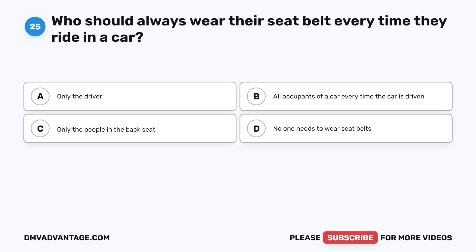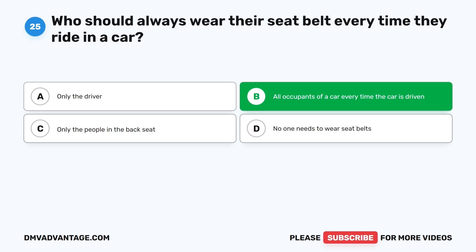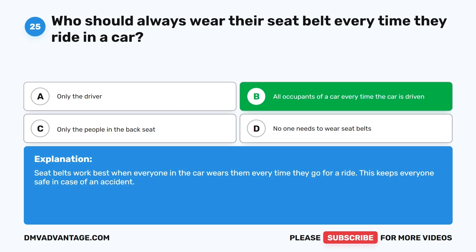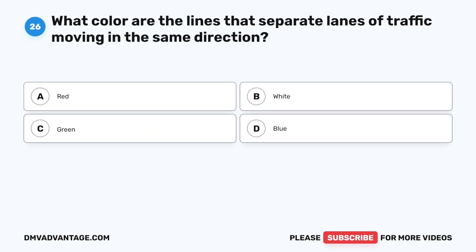Question 25: Who should always wear their seatbelt every time they ride in a car? A. Only the driver. B. All occupants of a car every time the car is driven. C. Only the people in the back seat. D. No one needs to wear seatbelts. The correct answer is B. Seatbelts work best when everyone in the car wears them every time they go for a ride. This keeps everyone safe in case of an accident.